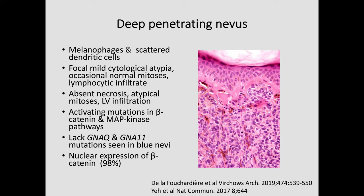Just to highlight that you may see focal cytological atypia and occasional normal mitoses. This is another combined lesion — the dermal melanocytic common or garden nevus variant — and there's a mitotic figure in the middle. There are two very useful papers mentioned that are very informative about the mutations one sees in deep penetrating nevus. It's important to realize that almost all deep penetrating nevi will show nuclear and sometimes membranous staining with beta-catenin.